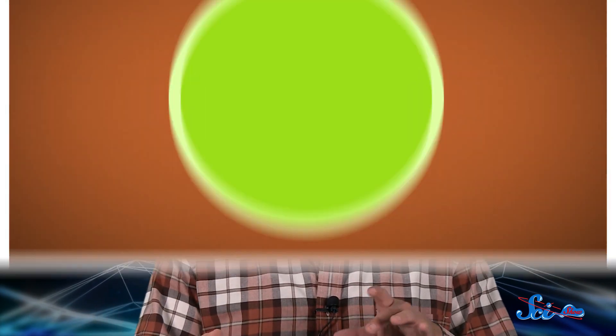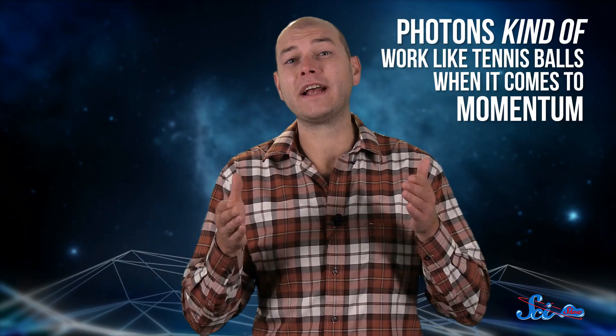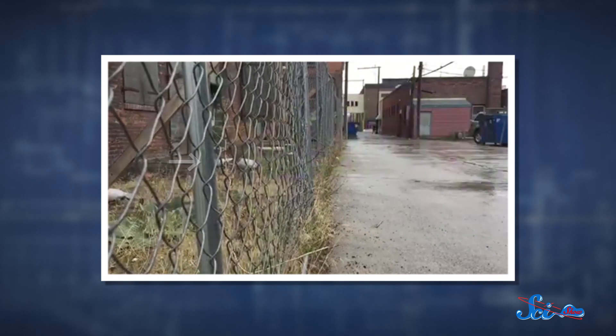It might help to think of photons like little, massless, sizeless tennis balls that are also waves at the same time, because photons act as both particles and waves. Okay, so photons aren't really like tennis balls, but they kind of work in similar ways when it comes to momentum. When a tennis ball hits something like a chain-link fence, it transfers momentum to the fence, which pushes the fence in the direction the ball was moving. Then the posts pull the fence back, which is why it rattles and swings back and forth.